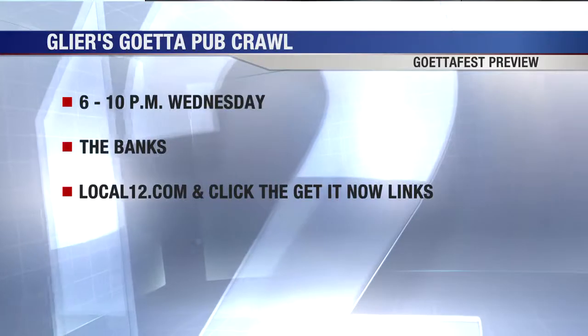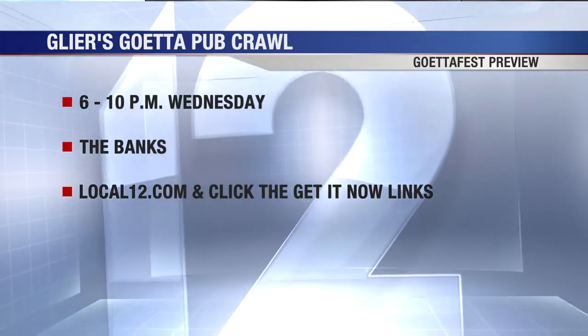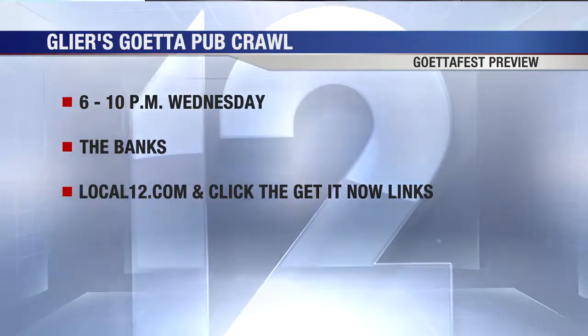You can have the sliders, drink some great beer, have a good time. That sounds like a fantastic night. The Glear's Getta pub crawl and GettaFest preview is this Wednesday, 6 to 10 at the Banks downtown. Just go to local12.com and click on the Get It Now links if you want more details. Ben, great to meet you. Carrie, always fun having you. Thanks for having me. We'll be back for more.